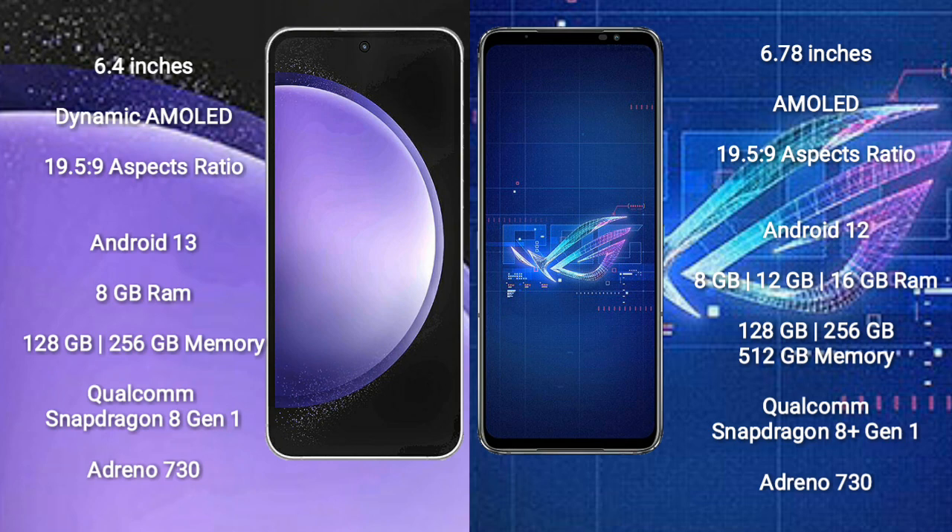Samsung Galaxy S23 FE comes with 8GB RAM and 128GB or 256GB internal storage, with a Qualcomm Snapdragon 8 Gen 1 processor and GPU Adreno 730. Asus ROG Phone 6 comes with 8GB or 12GB RAM and 128GB, 256GB, or 512GB internal storage, also with a Qualcomm Snapdragon 8 Gen 1 processor and GPU Adreno 730.